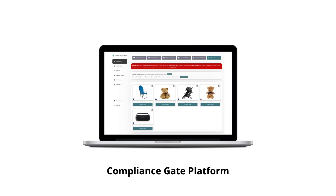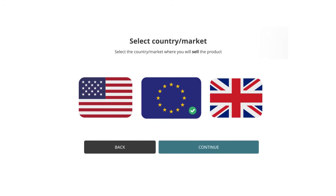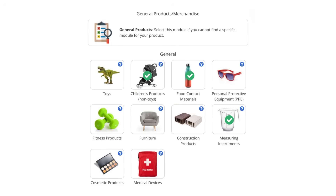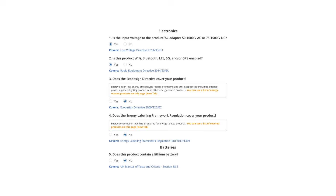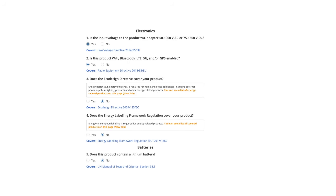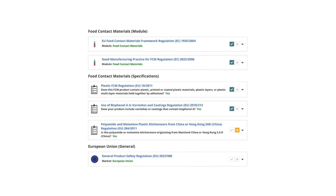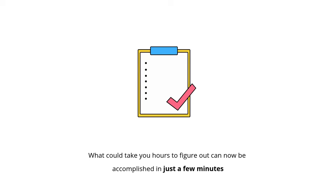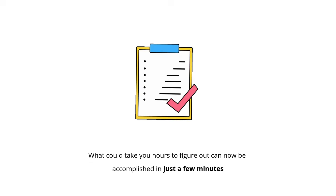But there's a faster, more affordable alternative. Start by selecting your target country or market. Select your product type and materials. Finally, specify materials, age group, and other parameters. The platform creates a requirements list tailored to your product, summarizing many of the key steps. What could take you hours to figure out can now be accomplished in just a few minutes.